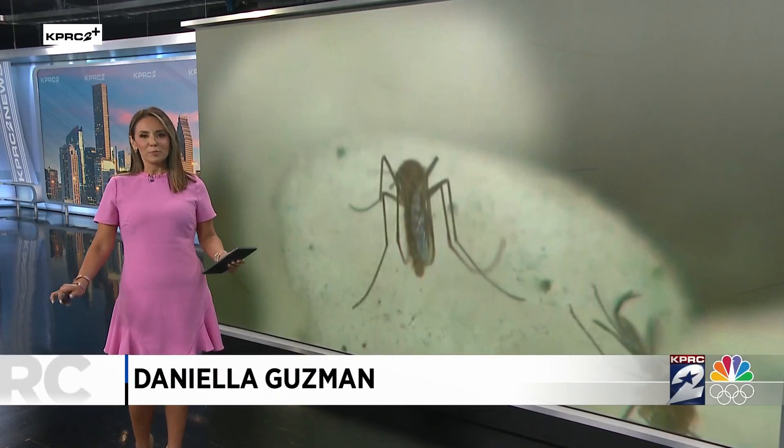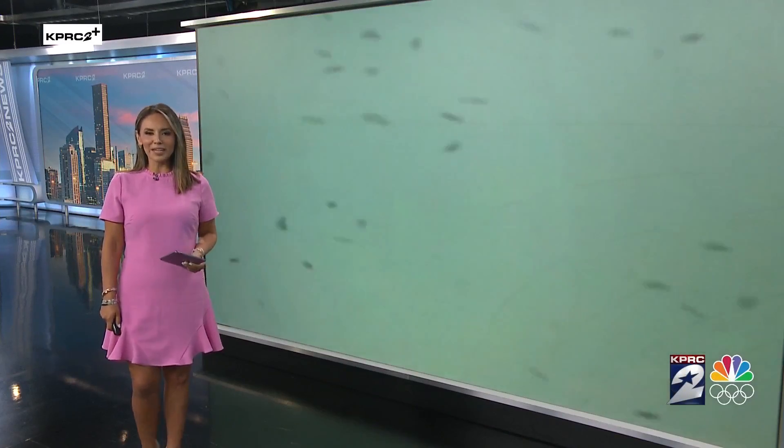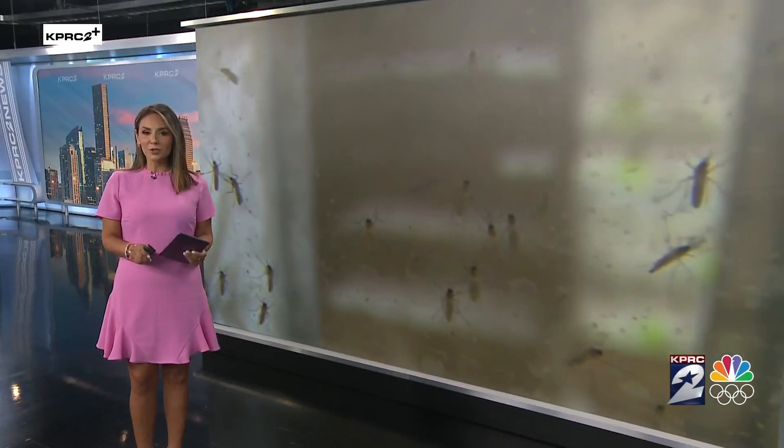Houston's mosquito population is booming right now. The blood-sucking insect is thriving thanks to the same storms that damaged many Houston area homes and businesses. KPRC2's Bill Barajas spoke to a pest control expert about ways to protect your family.